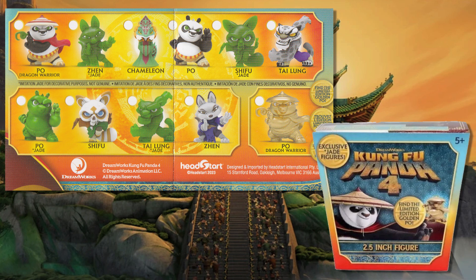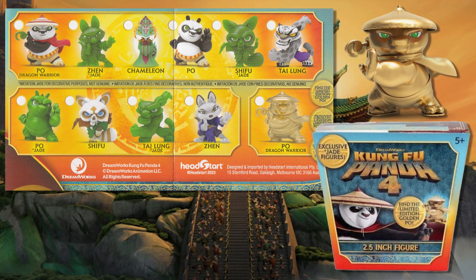There are 11 in the series to collect, with 10 common and one limited edition gold Poe. There are no listed or known ratios.